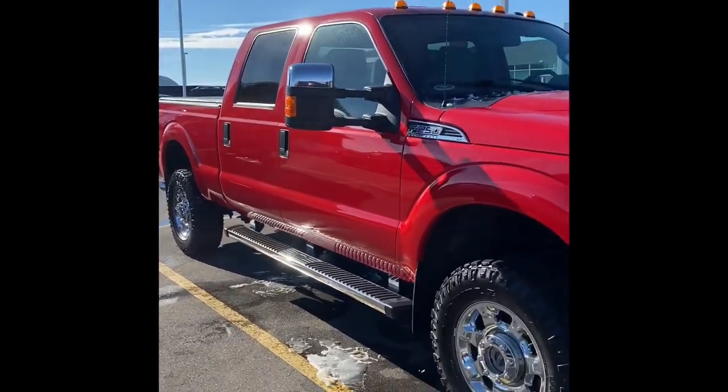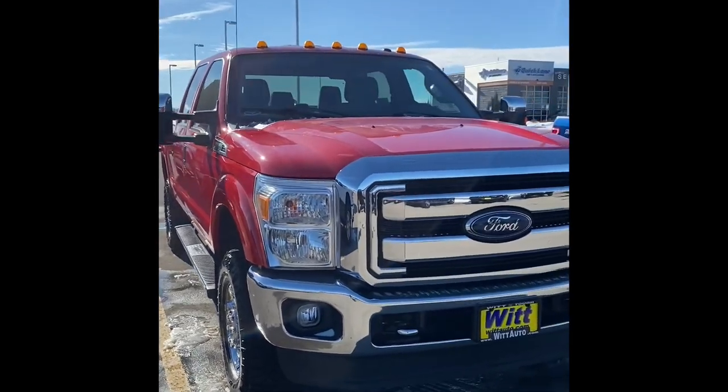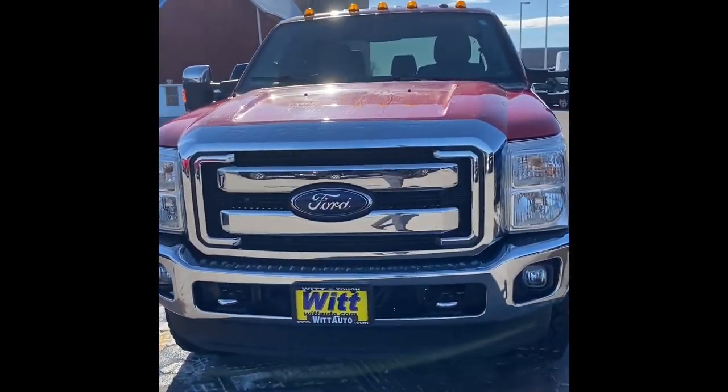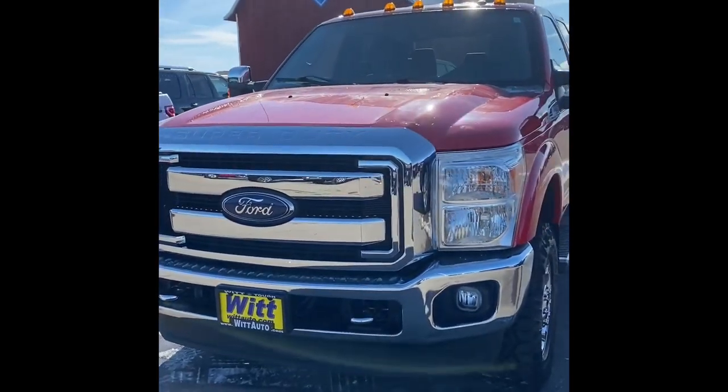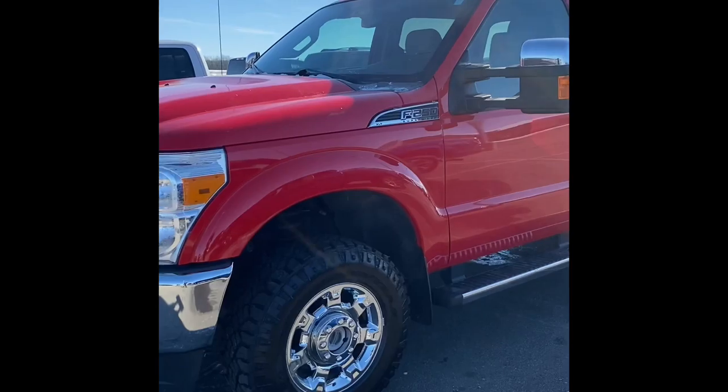Hey everyone, welcome to Whitford. Now if you've been looking for a pre-owned F-250, you know these aren't easy to come by. Here we have a 2016 F-250 gas that only had one previous owner with just over 83,000 miles.